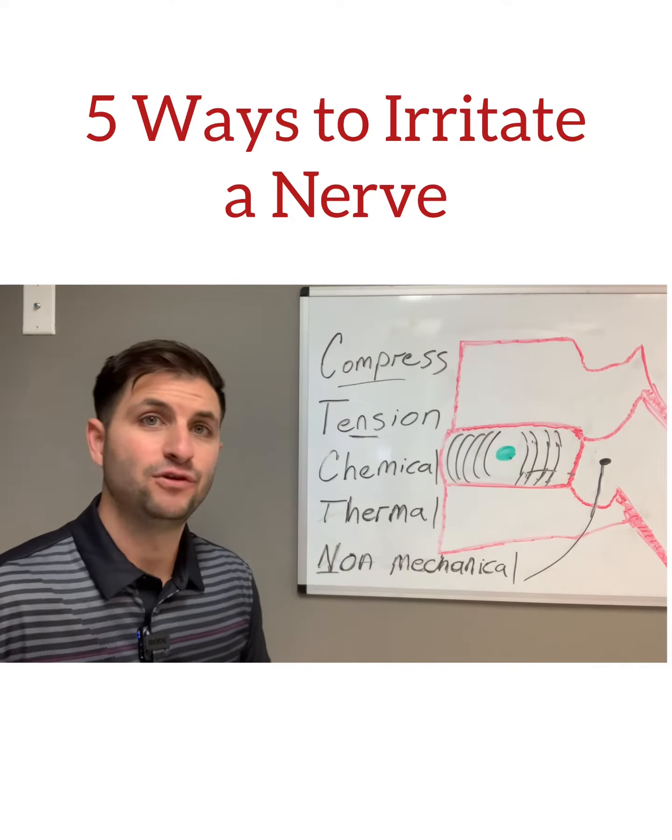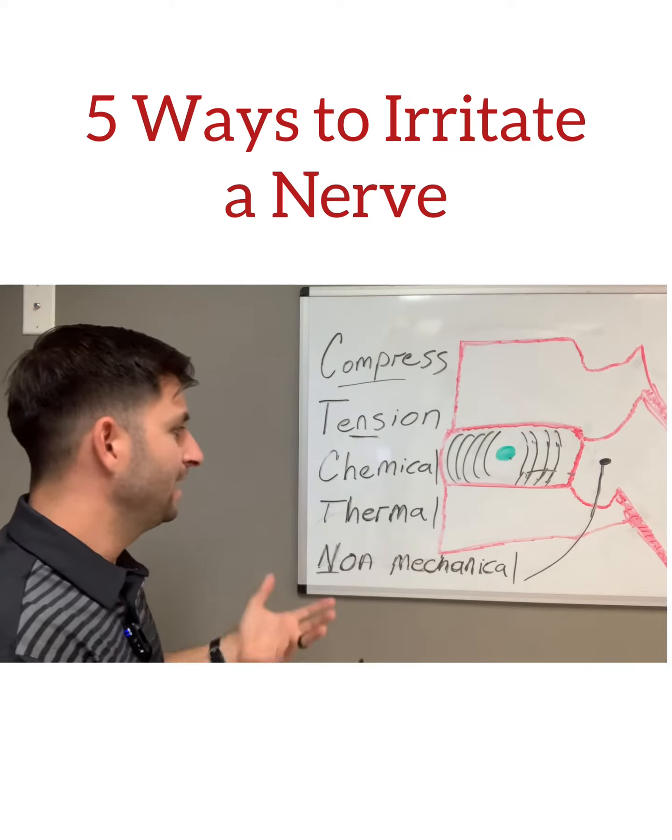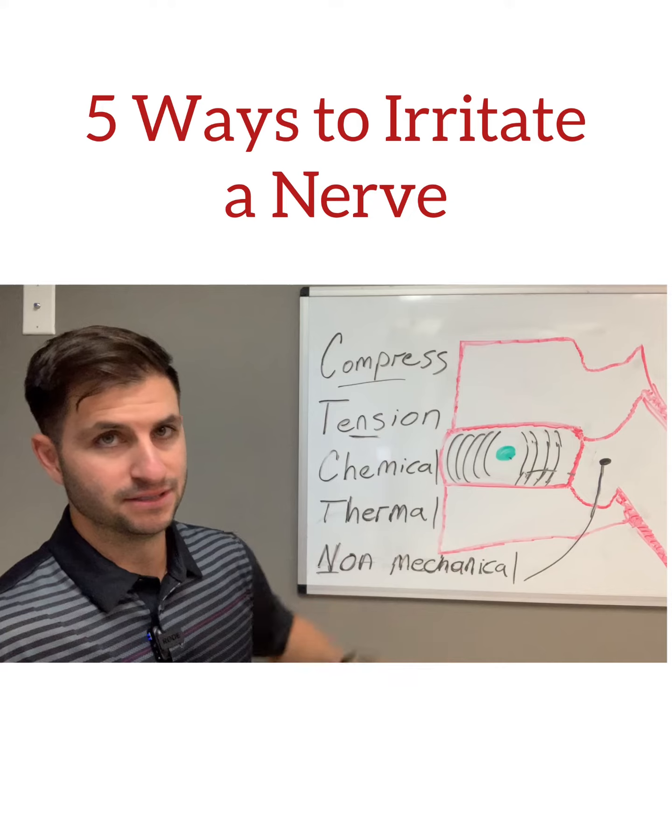The next one is thermal. If you've had a fever, recent infection, or an illness, your body temperature can rise up and that can also irritate the nerve.